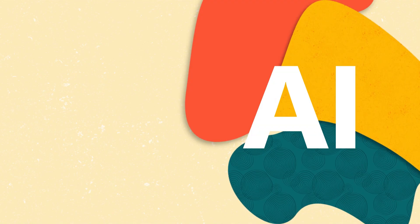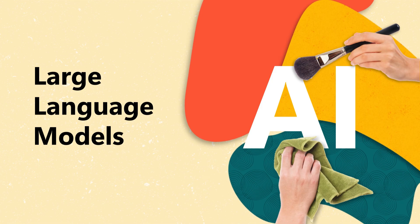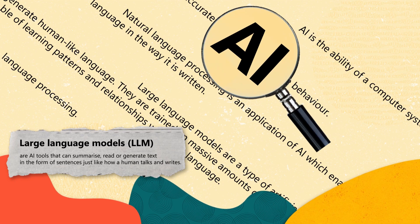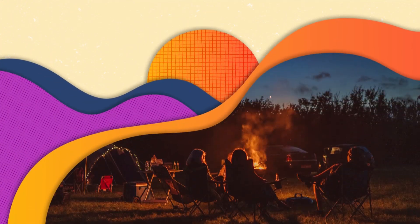Advancing further, we encounter Large Language Models, or LLMs, which represent a more sophisticated application of AI in language. Trained on vast text collections, LLMs can perform complex tasks requiring contextual understanding, such as holding conversations or providing precise answers to inquiries.